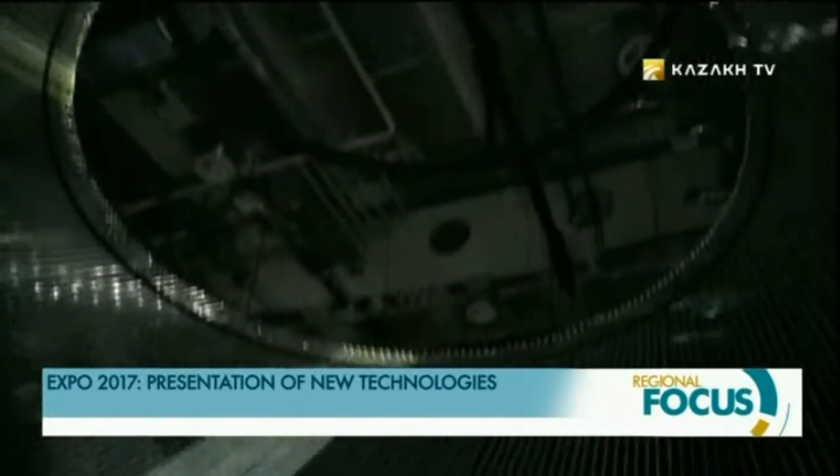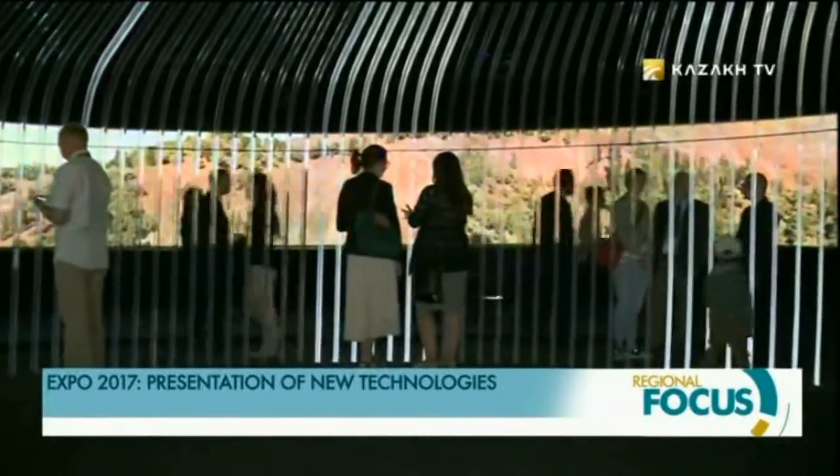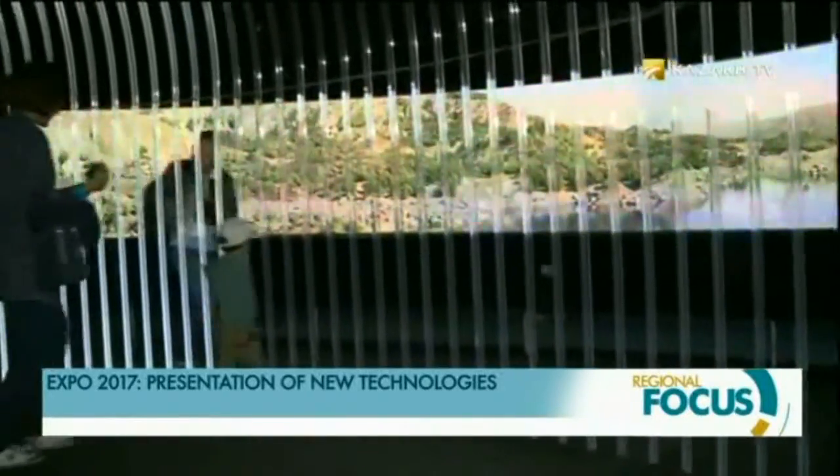The UK's most recent global innovation was highlighted as the UK was one of the very first countries that decided to be part of the Astana Expo 2017.